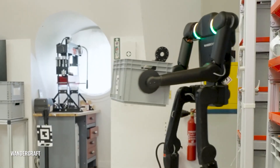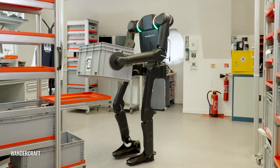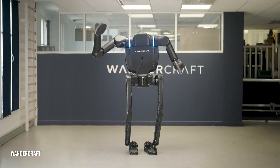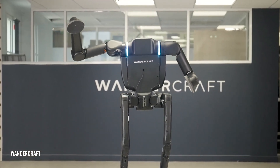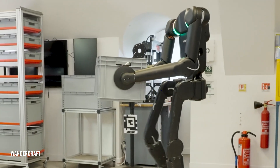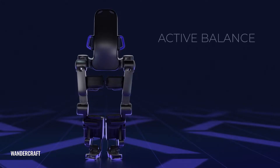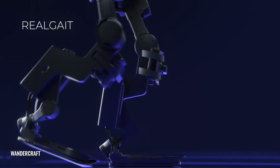Wondercraft, a French company, has introduced Calvin 40, a headless humanoid robot with a bold, functional design that breaks away from traditional human-like appearances. Unlike American counterparts such as those from Boston Dynamics, Calvin 40 emphasizes performance over form, sparking global interest in its originality. As France's first industrial humanoid robot, Calvin 40 was developed in just 40 days, thanks to Wondercraft's earlier work on a medical exoskeleton called EV, designed for people with mobility issues. This allowed the company to repurpose existing technology, saving both time and resources.